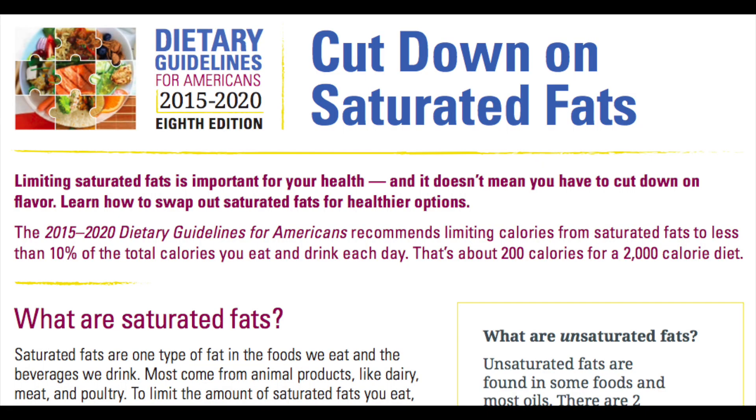Even though grass-fed butter is better than conventional butter, it's important to note that they both are still high in saturated fat, and that our daily limit for saturated fat should be less than 10% of our total calories.